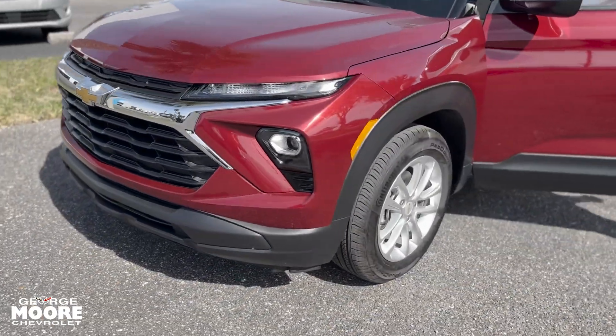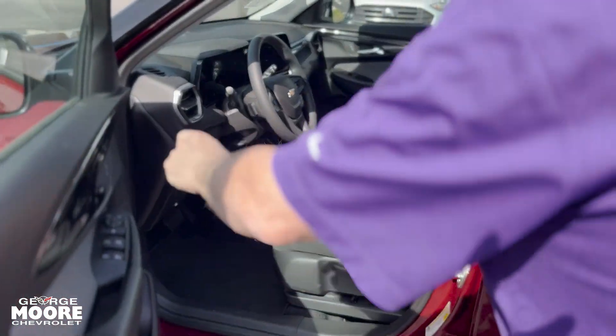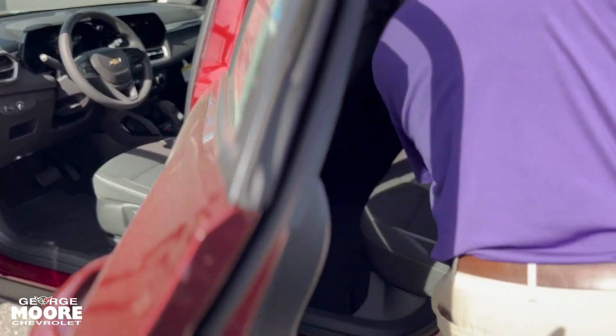Beautiful wheels and tires. It's nice and roomy inside with a big screen, power windows, and door locks. The rear seats fold down for storage and more room.